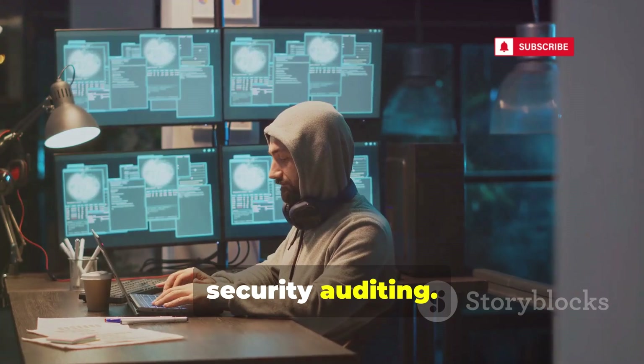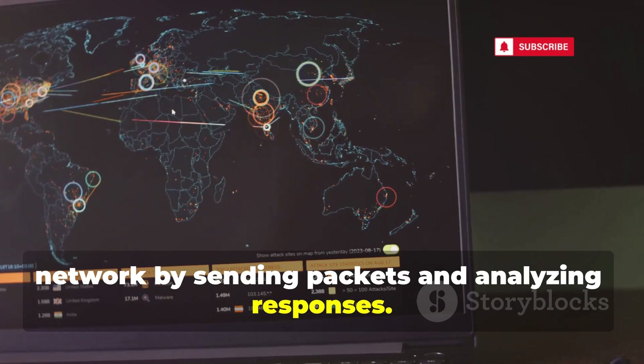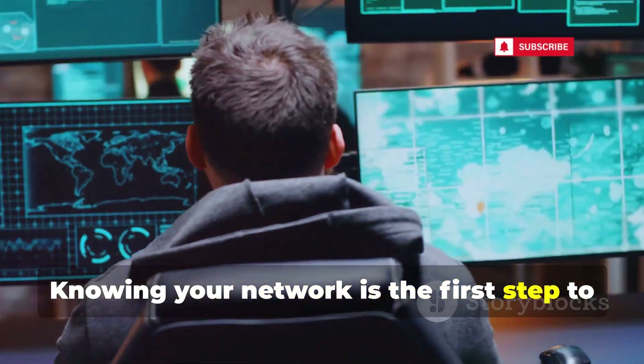Now let's talk about Nmap, a staple for network discovery and security auditing. Nmap discovers hosts and services on a network by sending packets and analyzing responses. It's versatile for reconnaissance, helping map out networks and identify unauthorized devices. Knowing your network is the first step to securing it.